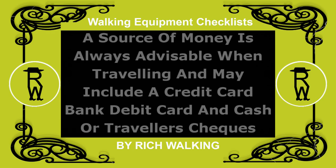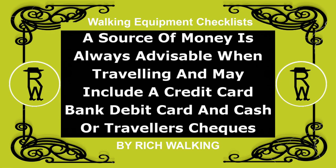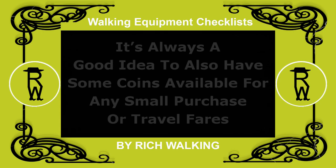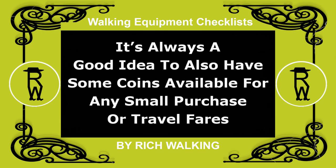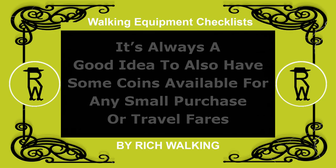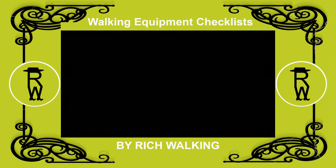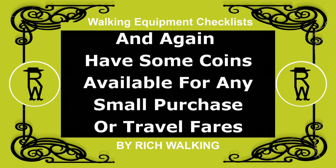A source of money is always advisable when traveling and may include a credit card, bank debit card, and cash or traveler's checks. It's always a good idea to also have some coins available for any small purchase or travel fares. A source of foreign currency should be considered mandatory when traveling abroad, and again, have some coins available for any small purchase or travel fares.